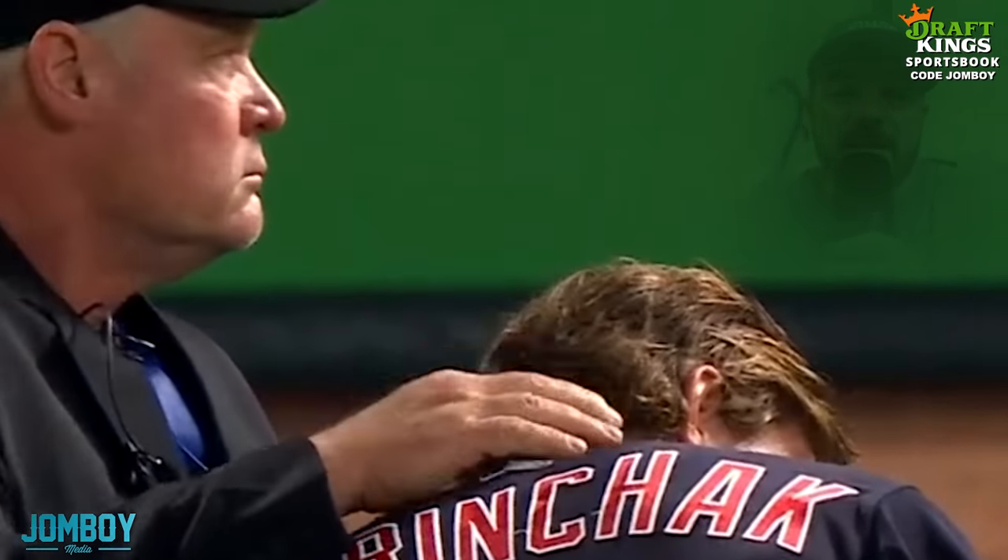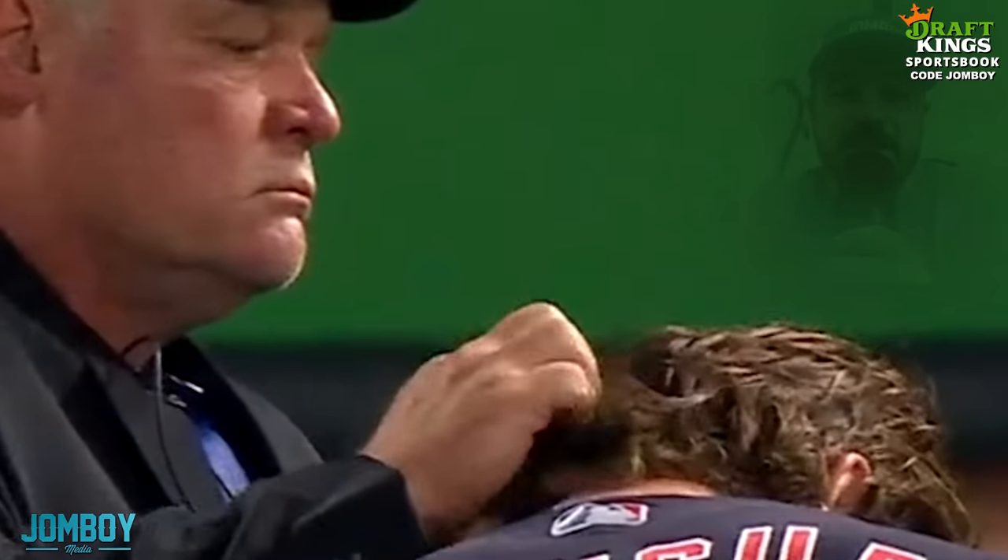An umpire pet a man's hair like he was his pet cat. This breakdown is brought to you by DraftKings.